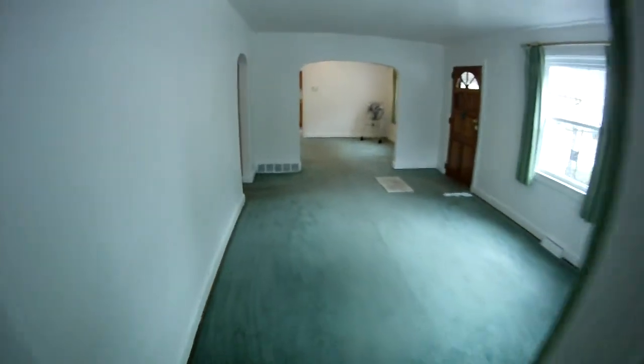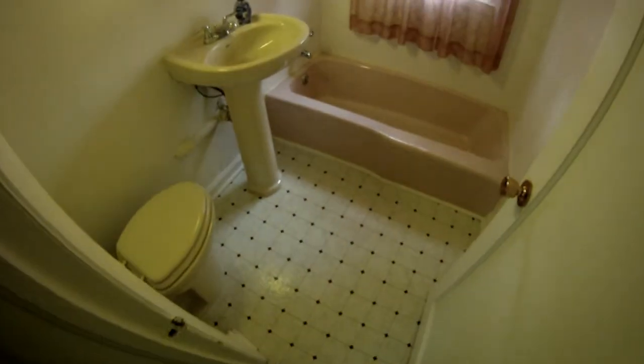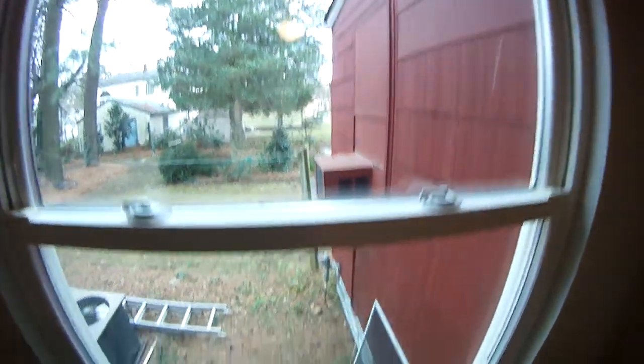Here are bedrooms two and three. Bedroom two has a ceiling fan, replacement window, closet — good size room. Here's the second full bath for the first floor: new vinyl, pretty clean. Bedroom three also has a ceiling fan, and I'll show you what the windows look like here — nice.